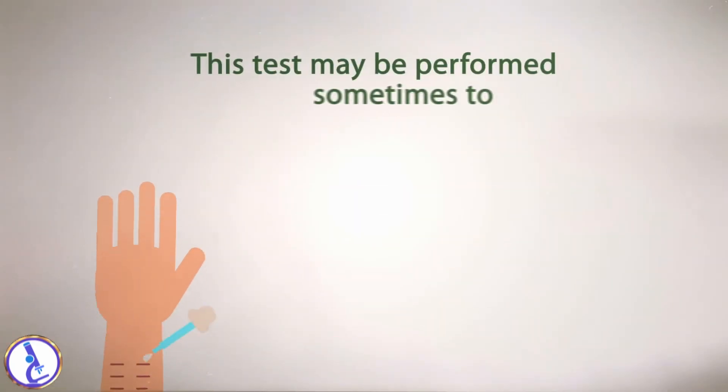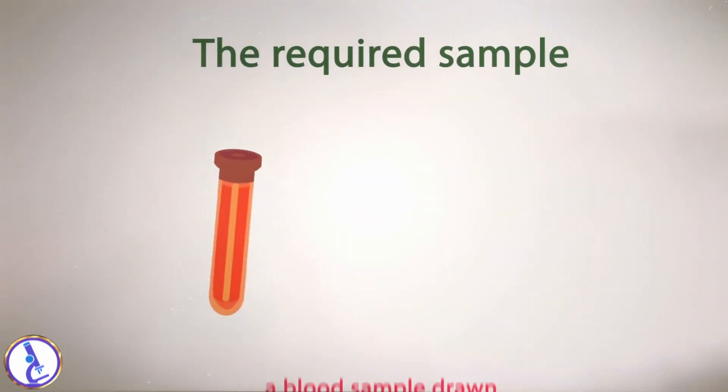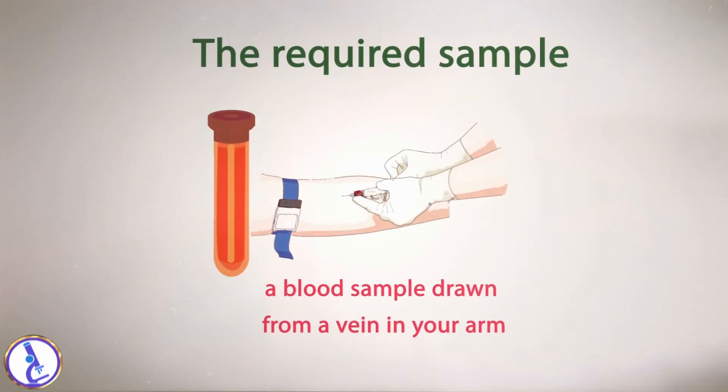This test may sometimes be performed to monitor the effectiveness of immunotherapy treatment. The required sample is a blood sample drawn from a vein in your arm.